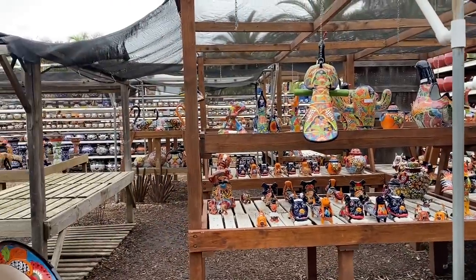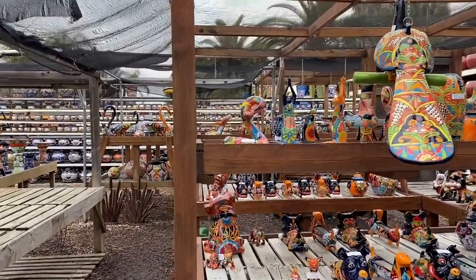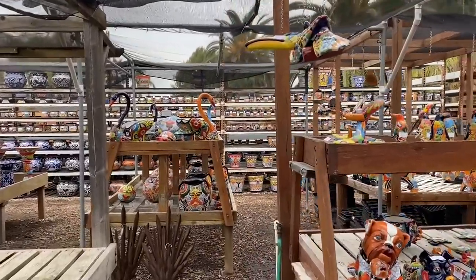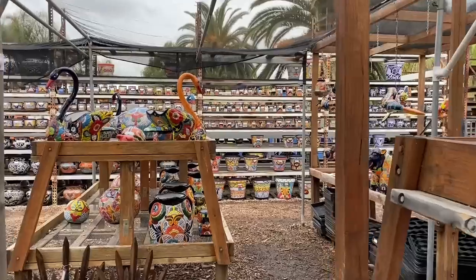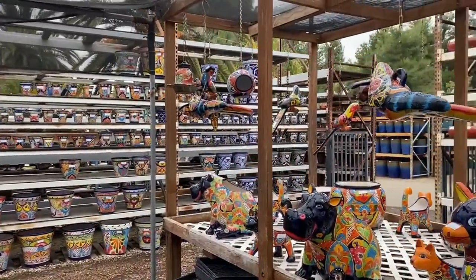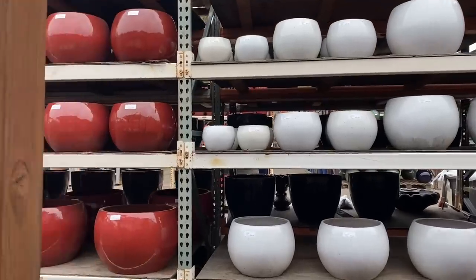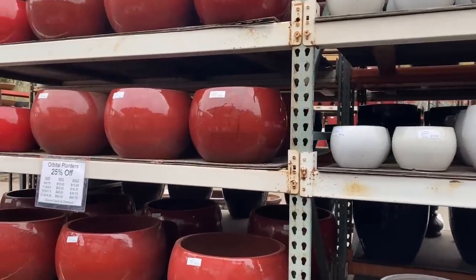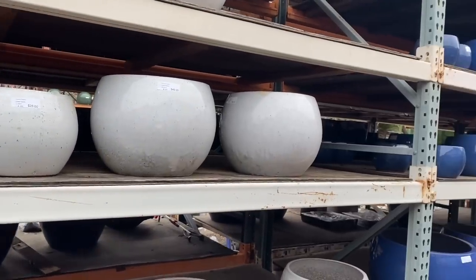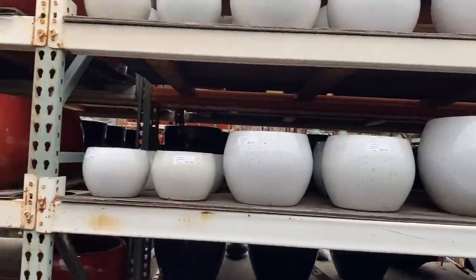Oh my goodness — love the pig. Put wings on that pig, I'd buy it. And then of course all the usual suspects — if you're just looking for basic Talavera pots, he has hundreds and hundreds. He's also got this orbital shaped planter that I really dig. They're on sale — lots of different colors, which I really like a lot.